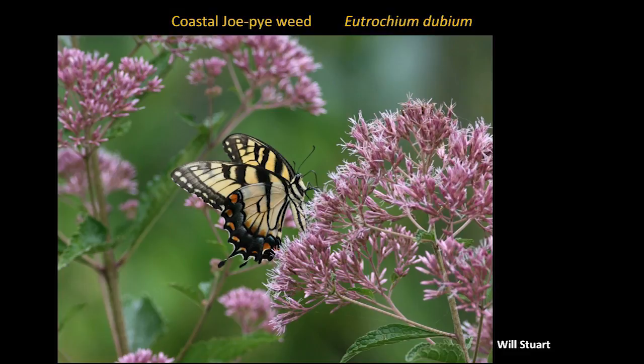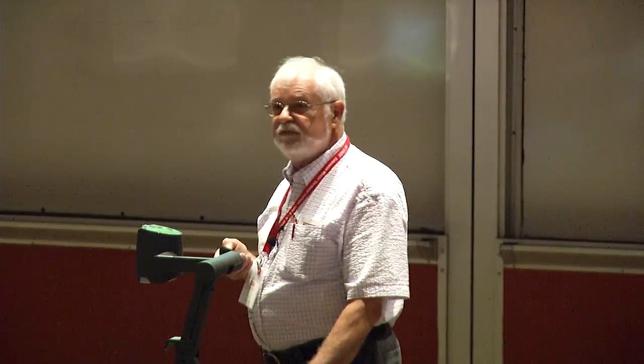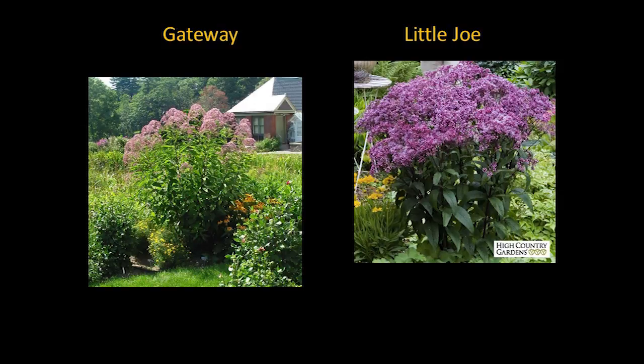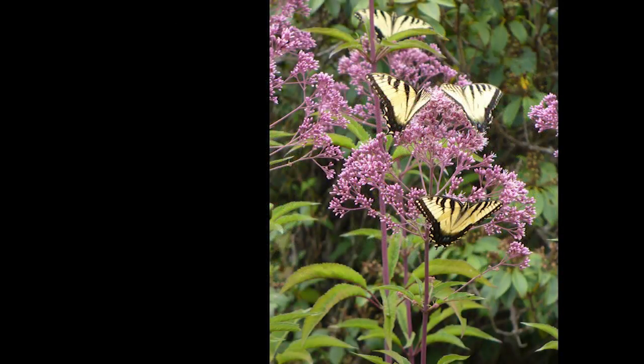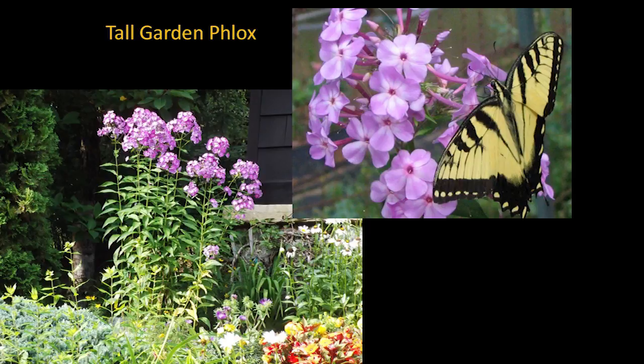Joe Pie weed — you've got a coastal Joe Pie weed. Joe Pie weeds are thought of as tall, impressive, overpowering plants that can grow up to 10 feet tall and look really great. Most people don't have that big a space, so we now have smaller versions: one called Gateway at about four and a half feet, and then there's Little Joe. Joe Pie weeds are butterfly magnets. I have a clump in my front yard, and when it gets covered with butterflies, if I want to bring a branch in I have to shake the butterflies off before I go in the house — they're stuck on there with superglue. Nothing seems to be better than a Joe Pie weed. Phlox — they're hard to beat, coming in so many different colors.